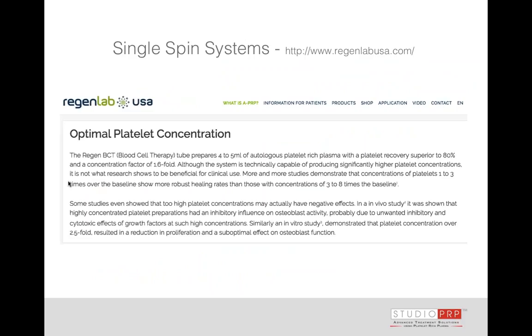I want you to understand what you're spinning and why you're using what you're using so that you can predict some of your outcomes. Regent Lab is a validated system, which I respect wholeheartedly. Their validated system tells us it's 1.6 times baseline. If I do the math — taking 10 mL of whole blood and getting 5 mL of platelet-rich plasma — it's reasonable to think I'm going to have 1.6 times baseline concentration. But that doesn't fit the scientific definition of platelet-rich plasma.